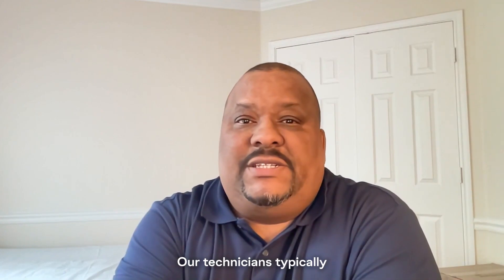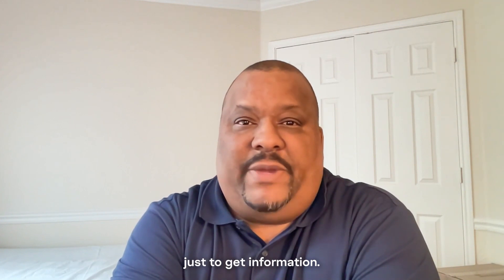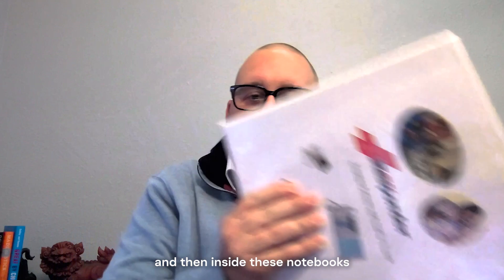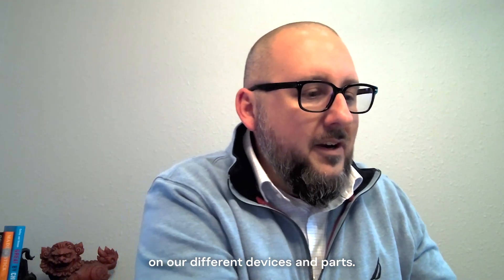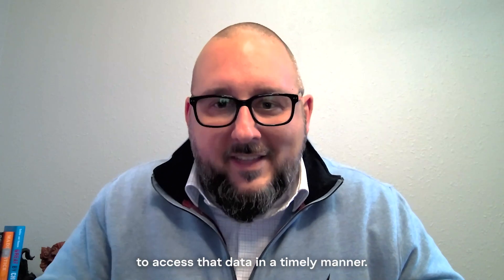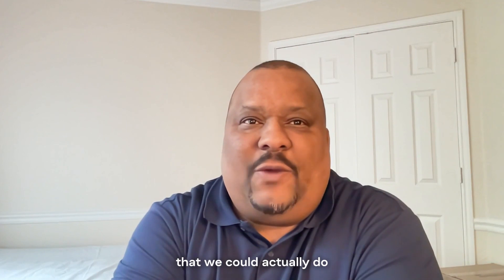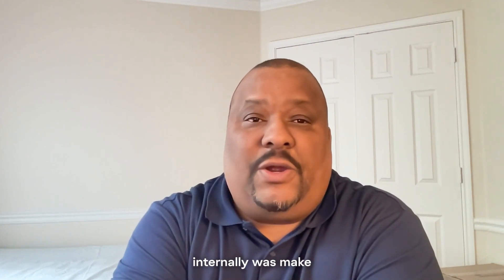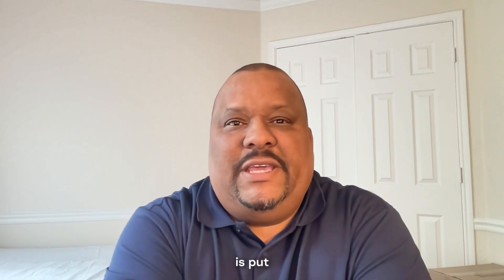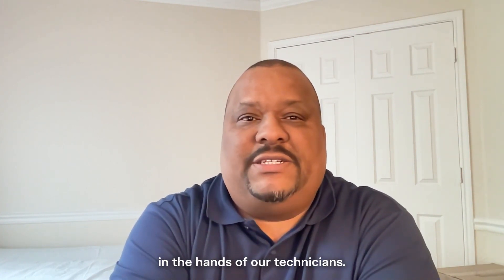Our technicians typically had so many things to do just to get information. They would carry around these big notebooks, and inside these notebooks would be cut sheets on our different devices and parts. There wasn't a really clean process to access that data in a timely manner. One of the things we identified was that we could make a knowledge-based library and put a lot of material in the hands of our technicians.